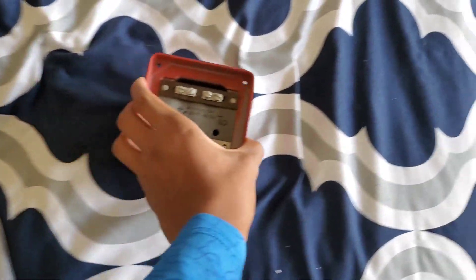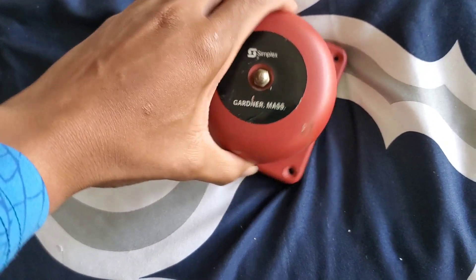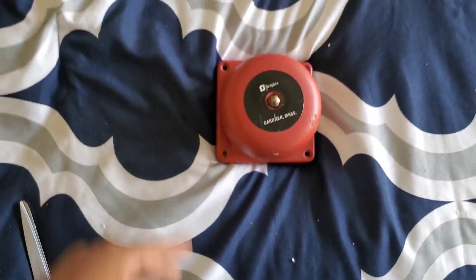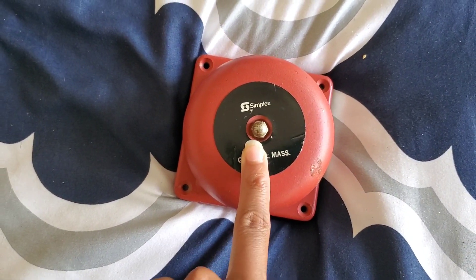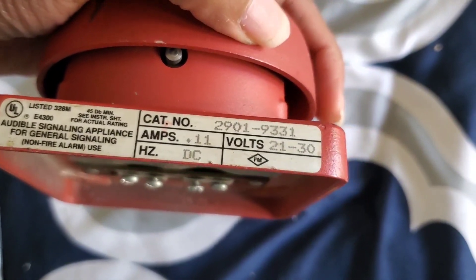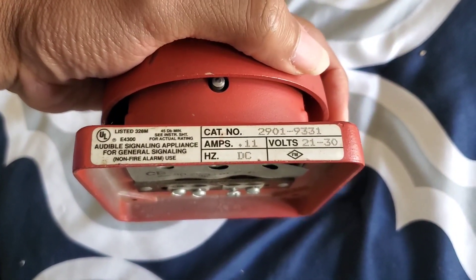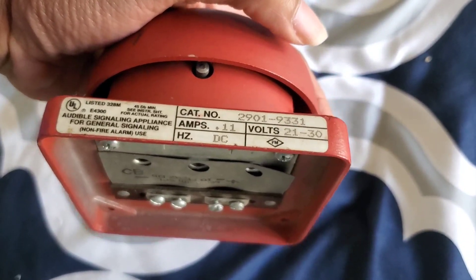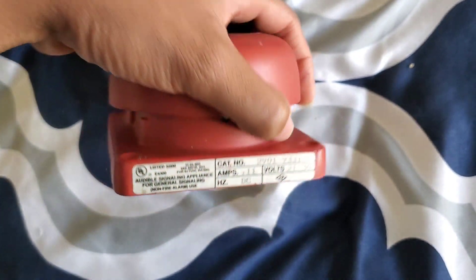Here's the device. We got a Simplex 2901-9331. This is actually a four-inch vibrating bell, as you can see right there — 2901-9331. There are two other models in the 9300 series: you got the 9331 which is four inches, then the 9332 which is six inches, and the 9333 which is a ten-inch bell.